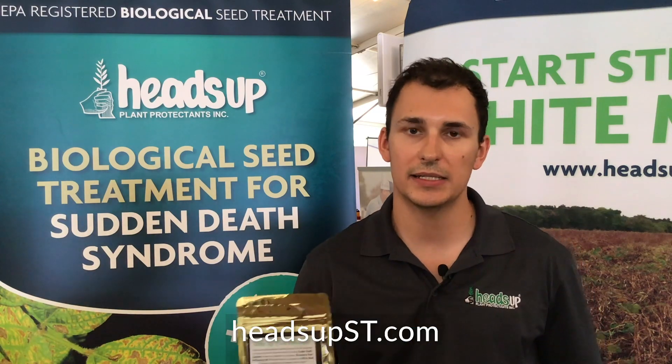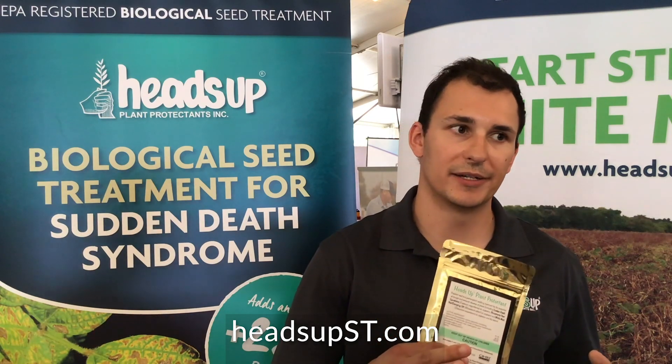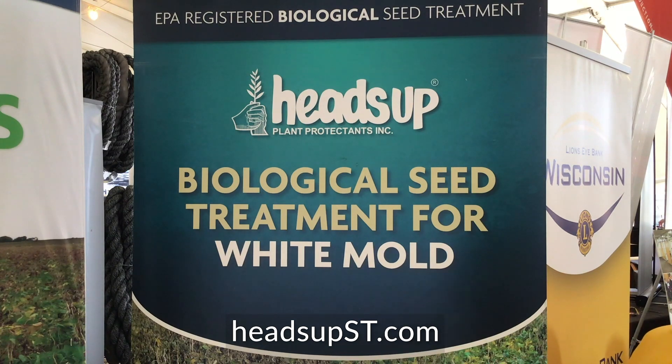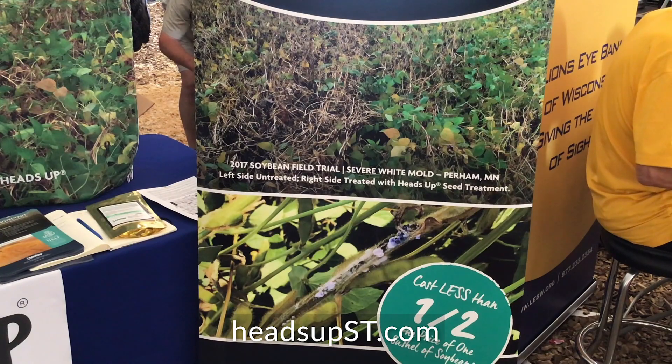This product is going to extend the spectrum of diseases that your seed treatments cover. Most seed treatments cover the first four to six weeks in the seed zone. Heads Up is a systemic product that helps reduce the severity and incidence of white mold throughout the entire season, right until harvest.